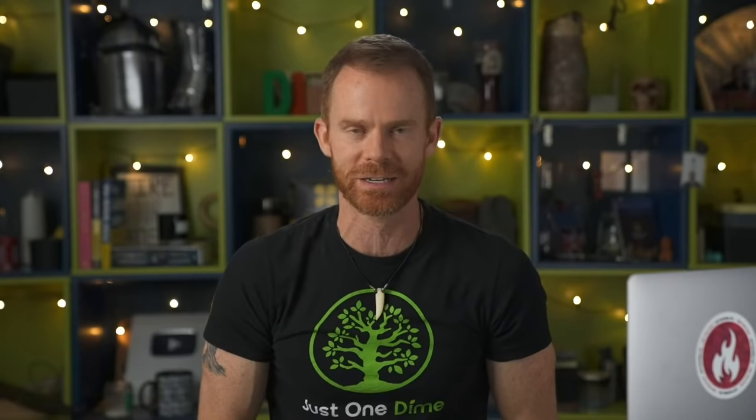Your first job is just to get someone to notice you. When you're watching a movie and everything's in black and white but one person is wearing a beautiful yellow coat, they just stand out. Think of that photo of London in the 1940s — all black and white except for a red bus right in the middle. It catches your attention. You must capture their attention.